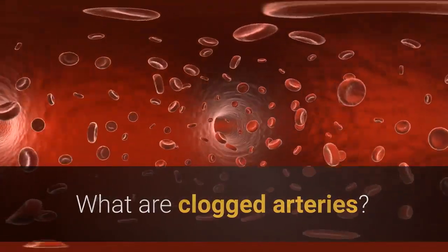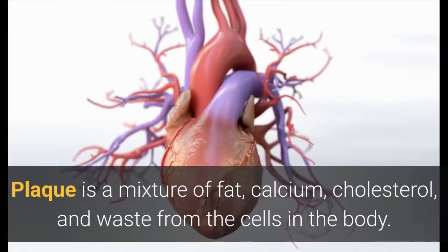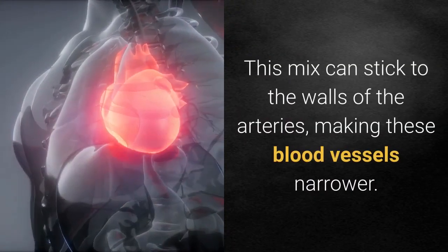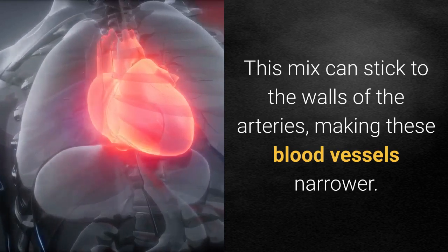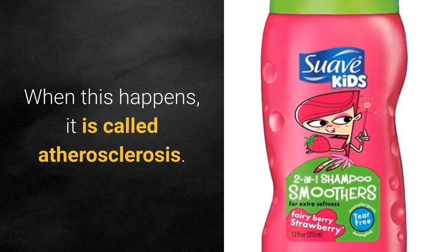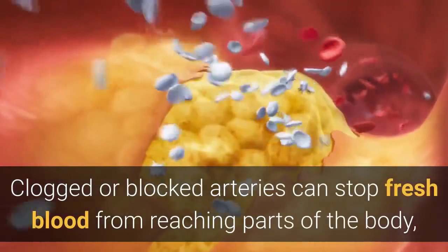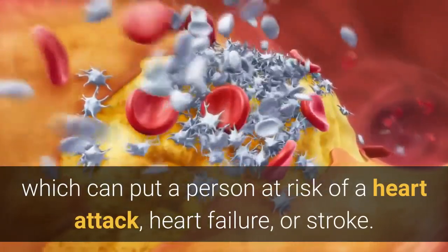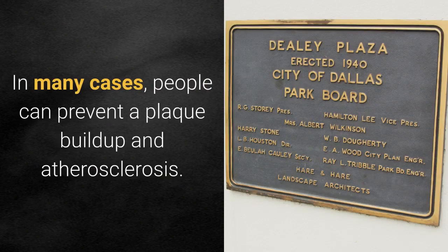What are clogged arteries? Plaque is a mixture of fat, calcium, cholesterol, and waste from the cells in the body. This mix can stick to the walls of the arteries, making these blood vessels narrower. When this happens, it is called atherosclerosis. Clogged or blocked arteries can stop fresh blood from reaching parts of the body, which can put a person at risk of a heart attack, heart failure, or stroke.